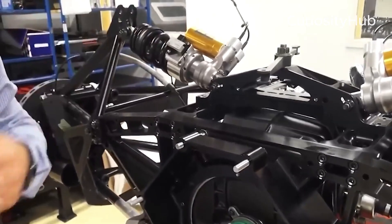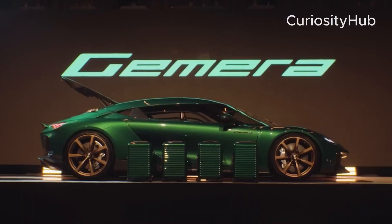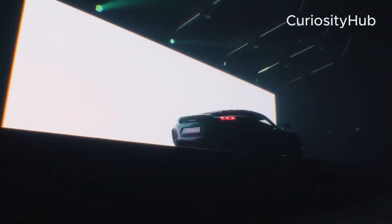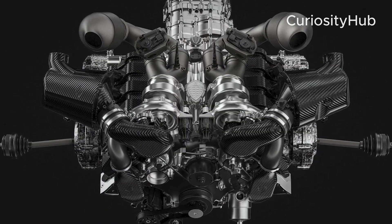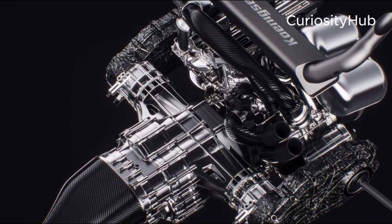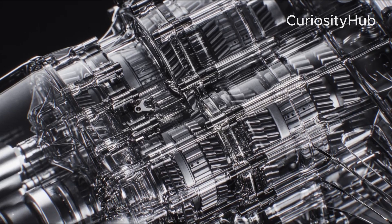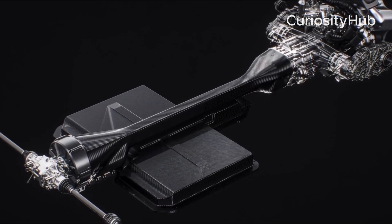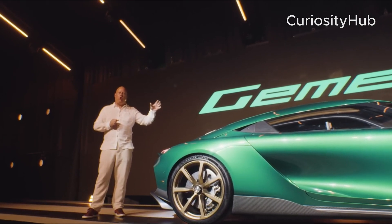The Gemera is a four-seater hybrid hypercar that can run on either gasoline or renewable fuels, such as ethanol or methanol. The car has two available combustion engines: the Hot V8 and the Tiny Friendly Giant (TFG). The Hot V8 is a 5-liter twin-turbo V8 engine that produces 1,500 horsepower and 1,500 lb-ft of torque. The TFG is a 2-liter inline-3 twin-turbo engine that produces 600 horsepower and 600 lb-ft of torque.